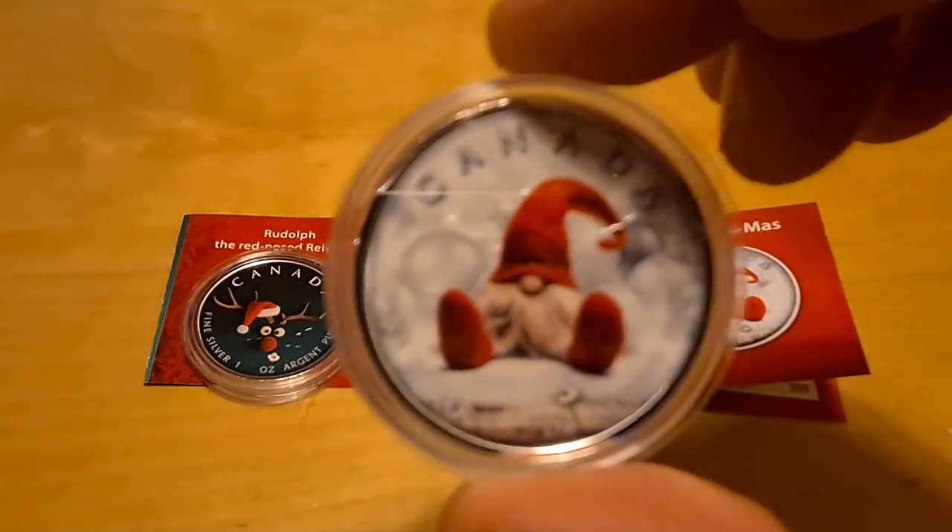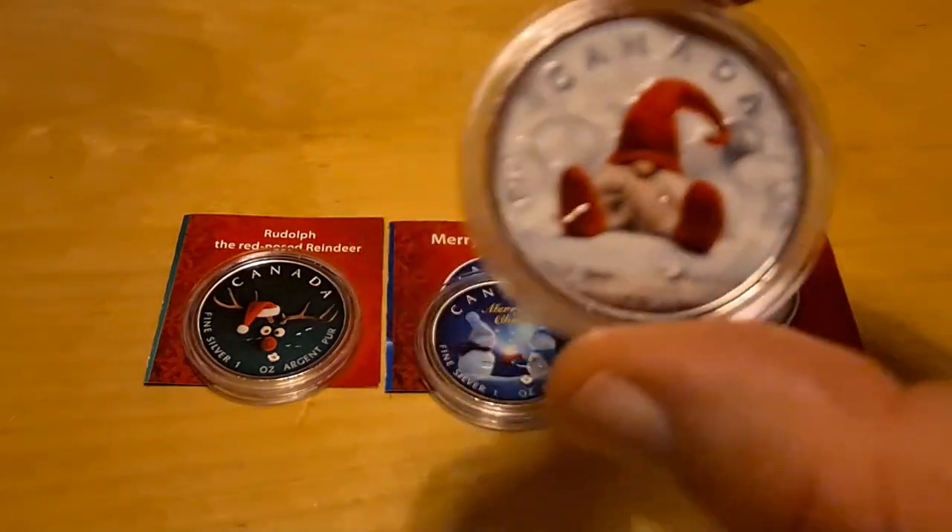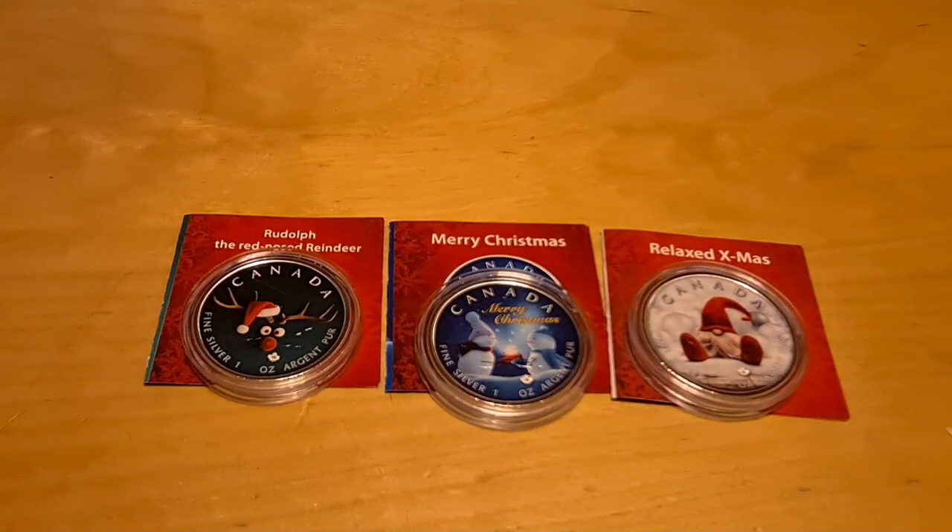I'm going to go for Rudolph and I'm definitely going for the 'Relaxed Christmas' one as it's called. I'm sorry, it is too funny and it's put a smile on my face. I hope it's put a smile on yours too. This is going to go up as Friday's video, which should be tomorrow, and potentially I might have another video as well — I have a plethora of coin reviews coming up throughout Christmas and after.